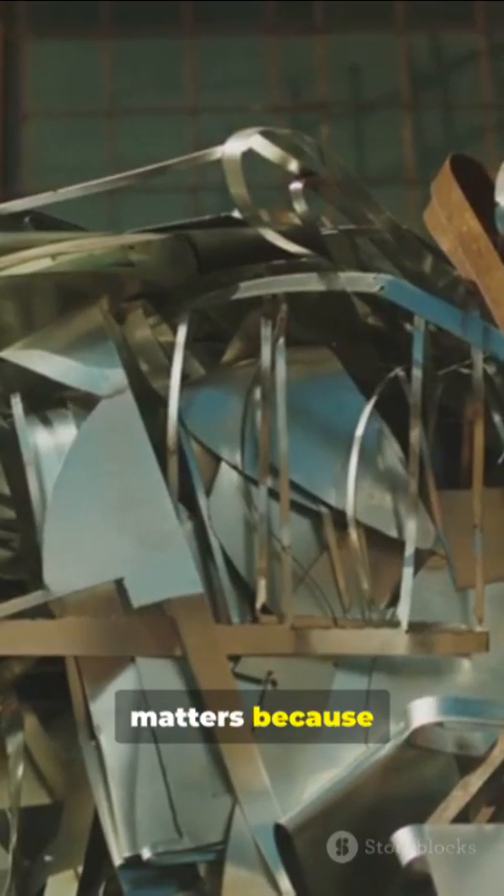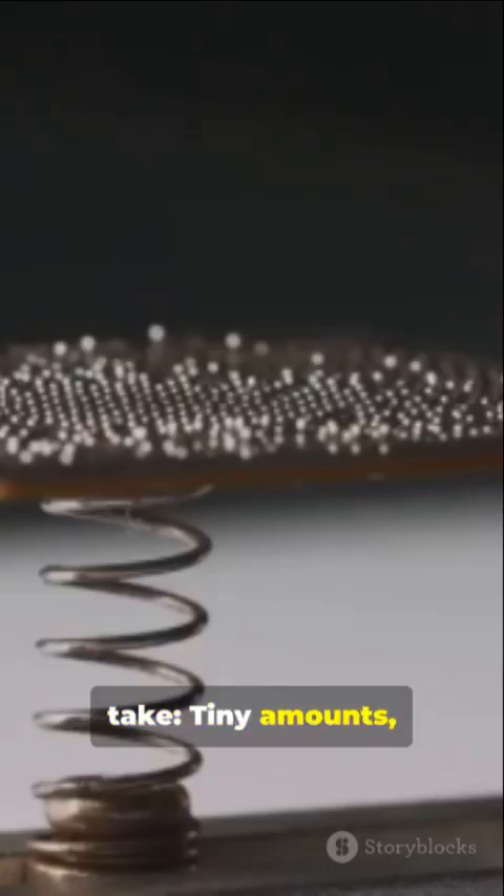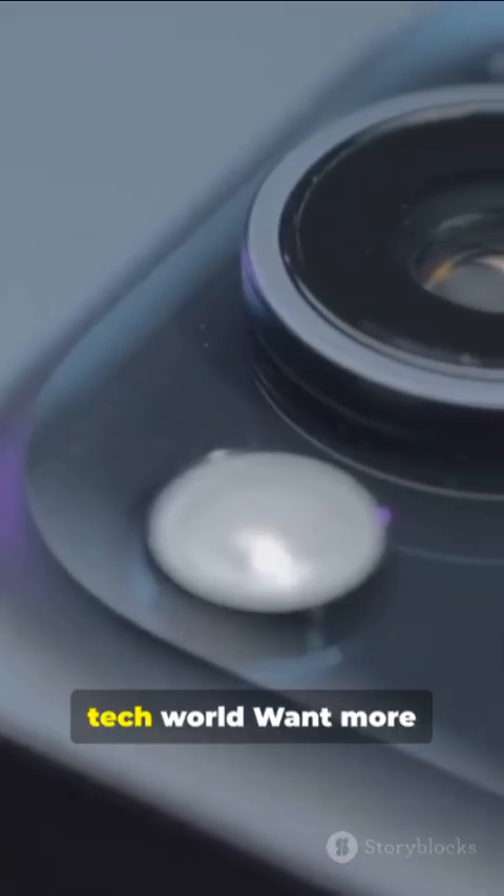Downside: some indium compounds can be hazardous if inhaled. Recycling matters because supply is tight. Quick take — tiny amounts, huge impact. Indium quietly runs the tech world.